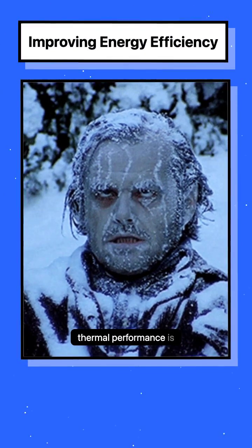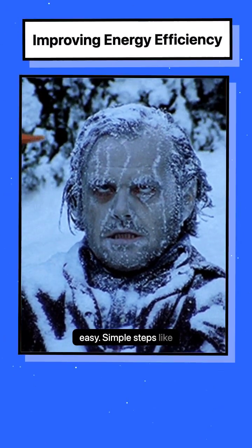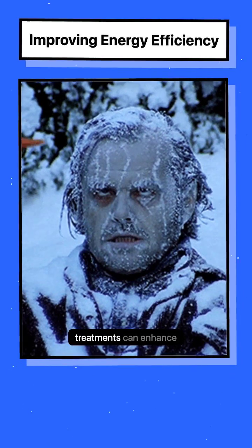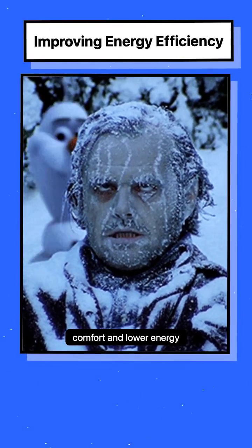Improving your home's thermal performance is easy. Simple steps like sealing air leaks, upgrading insulation, and adding energy-efficient window treatments can enhance comfort and lower energy costs.